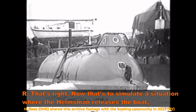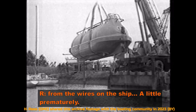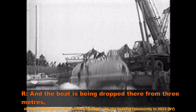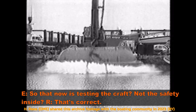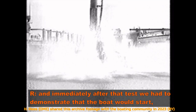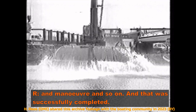That's the second test, where it's being dropped. That's right. This simulates the situation where the helmsman releases the boat from the wires on the ship a little prematurely, and the boat is being dropped there from three metres. The impact is great — it's striking the water at something in the order of 14 or 15 miles an hour. That's testing the craft, not the safety inside. Correct. Immediately after that test, we had to demonstrate that the boat would start and manoeuvre, and that was successfully completed.